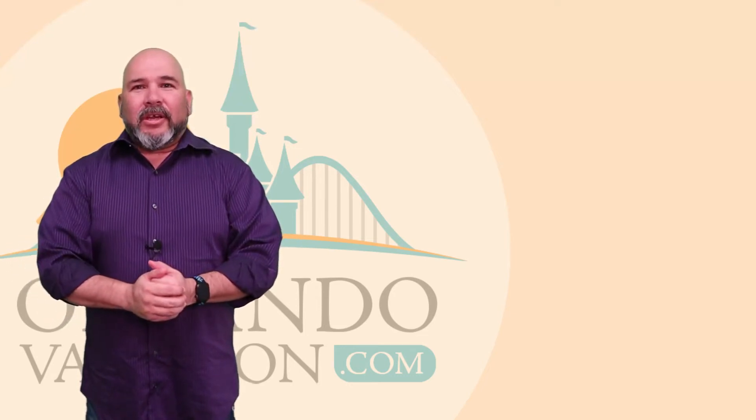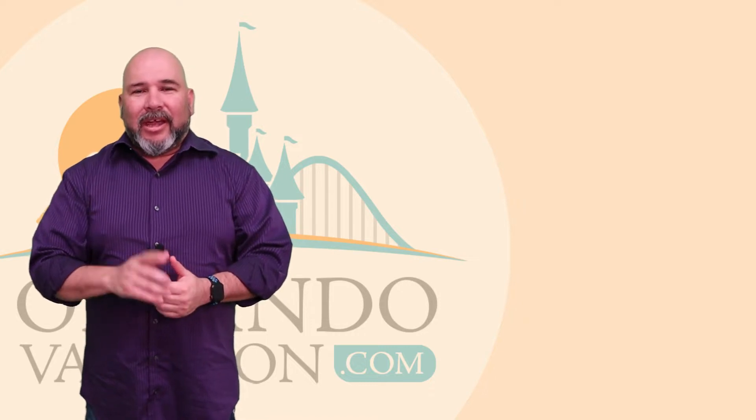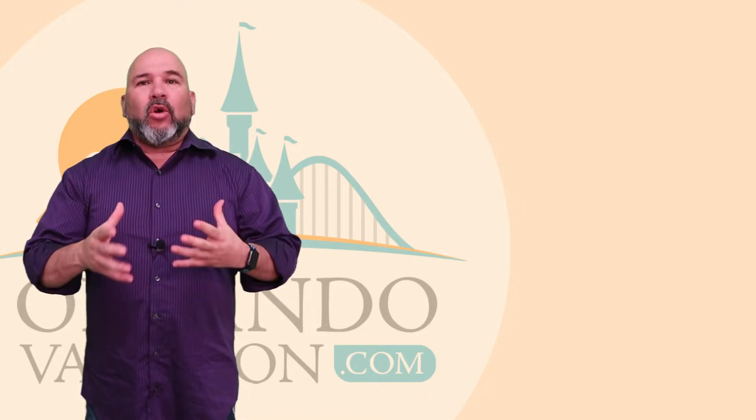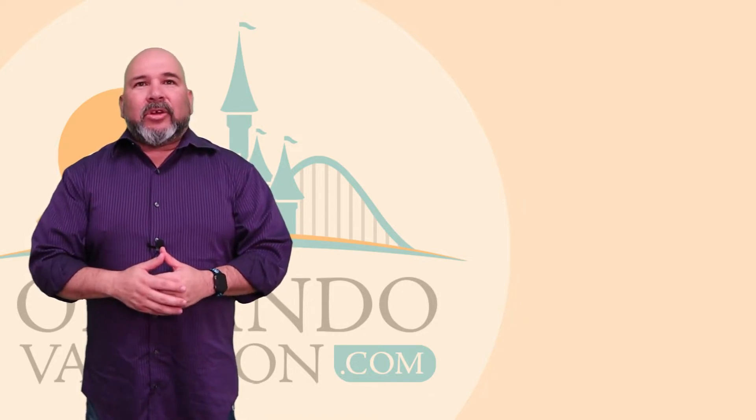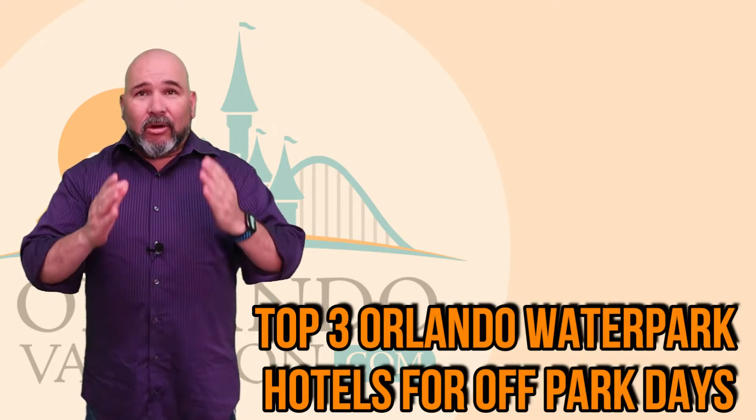What's up everybody? Ali Flores here with OrlandoVacation.com. We're going to be giving you some more tips and tricks on how to make your Orlando vacation so awesome. This episode we're going to be talking about the top three Orlando water park hotels here in Orlando.